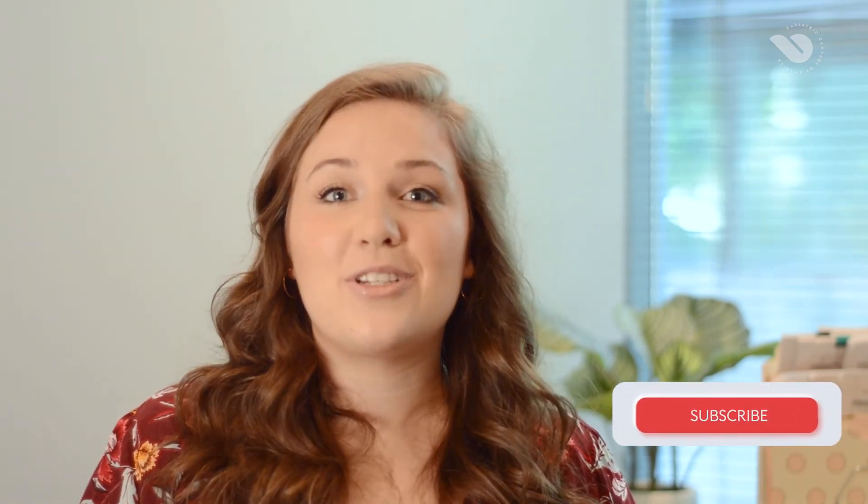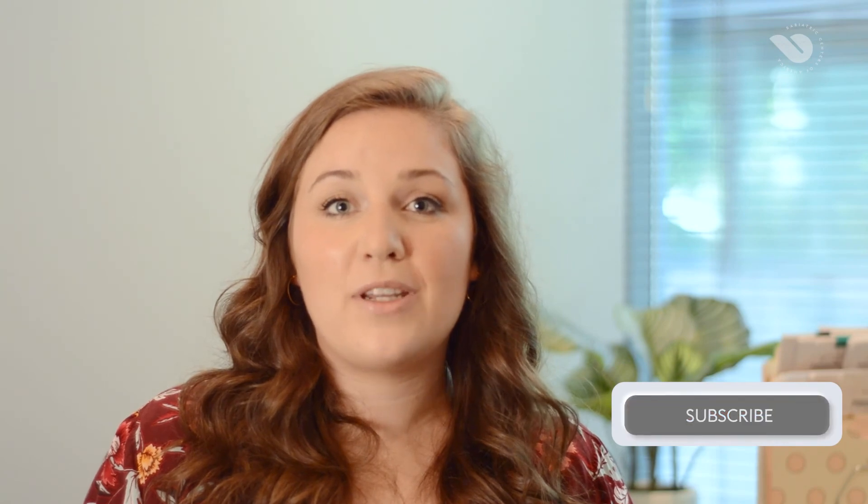Thanks for watching. Make sure to subscribe to the channel for more videos, and like, comment, and share. If you're interested in making an appointment with our office, you can click the link below.